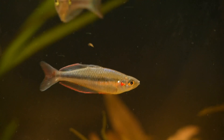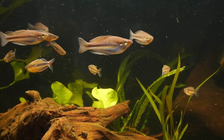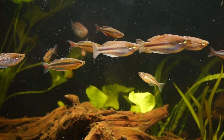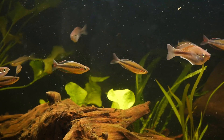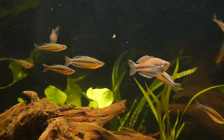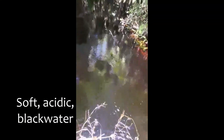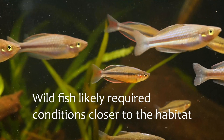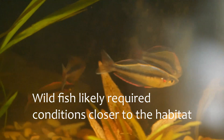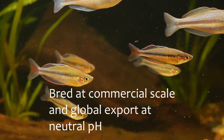Mature males can also show yellow in the belly when they're fully fired up and sparring, however the fish pictured in the video are still young adults and not quite fully mature. It was collected in dark tannic pools of water where its reputation for needing soft acidic water was formed, although tannins would still be appreciated, this species is being bred successfully at a commercial scale in Indonesia using neutral tap water.